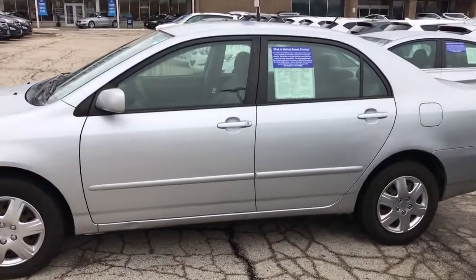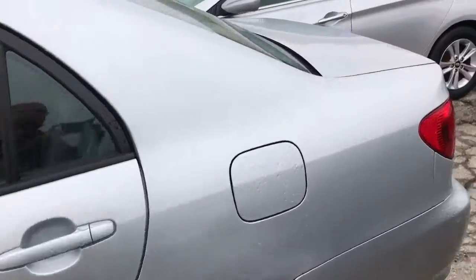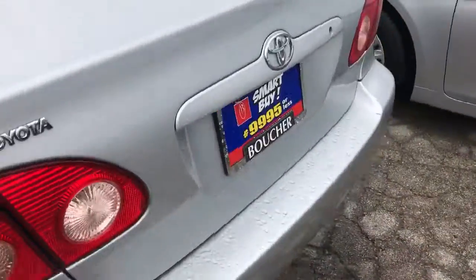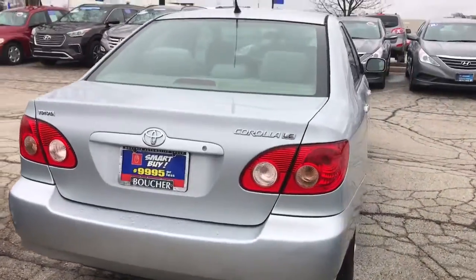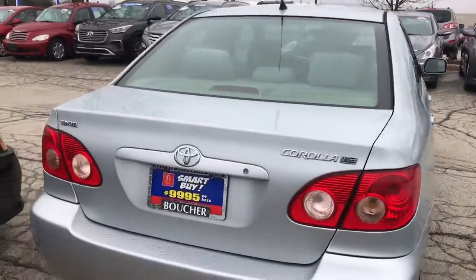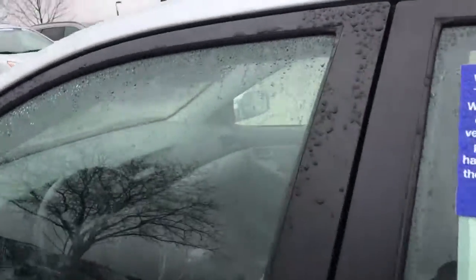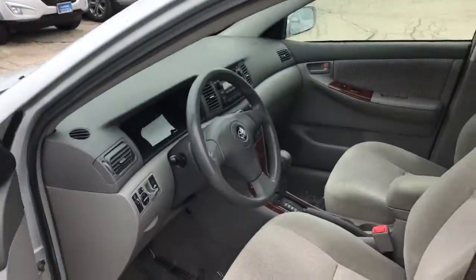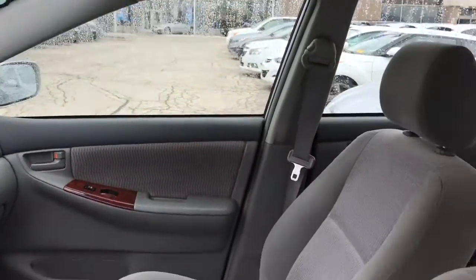Very, very nice car. Clean history on it. We did a bunch of brake work on it and put a new battery in it. Looks like it was a two-owner. Got a lot of service records listed in there and the Carfax — I'll get you a copy of the Carfax too.